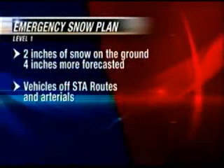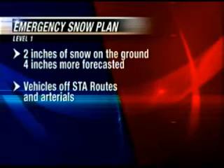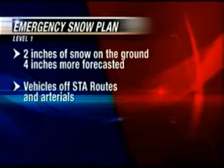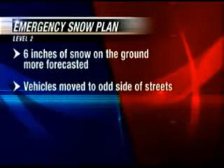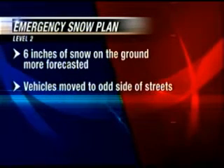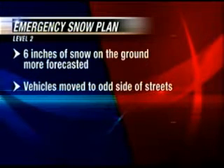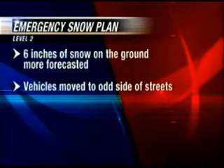Here's how the city's emergency plan is supposed to work. A Level 1 is declared when there is two inches of snow on the ground and another four inches forecasted — cars then need to be removed from STA bus routes and arterials. A Level 2 is enacted when six inches of snow is on the ground and more is expected, at which point cars parked on the street need to be moved to the odd address side of the streets.